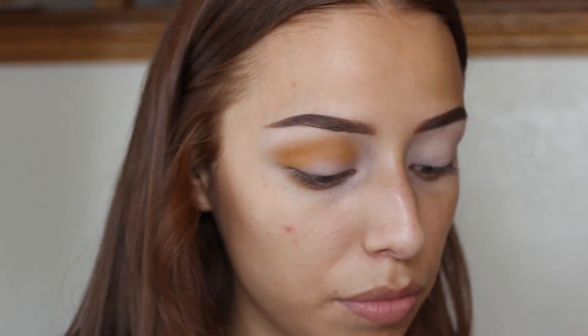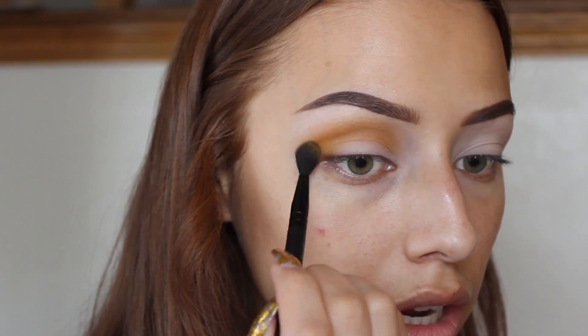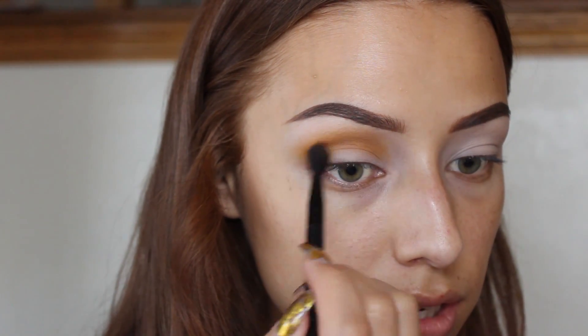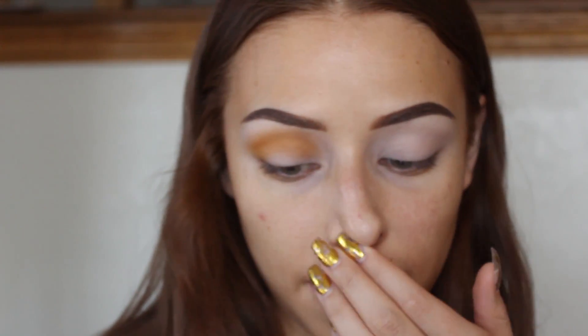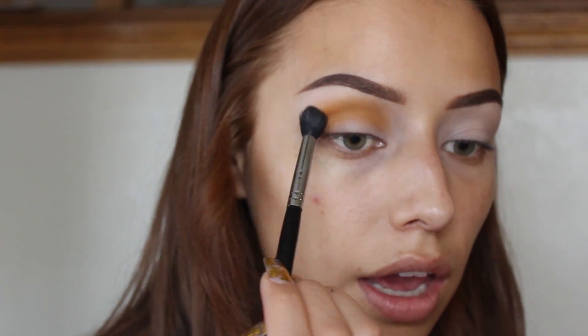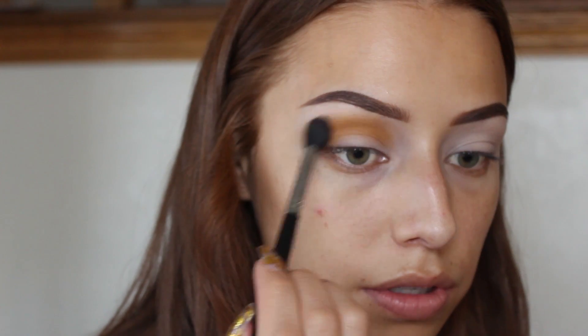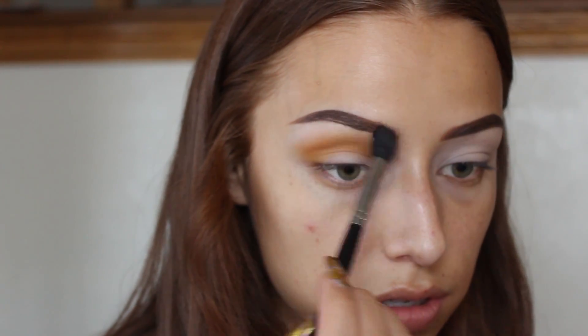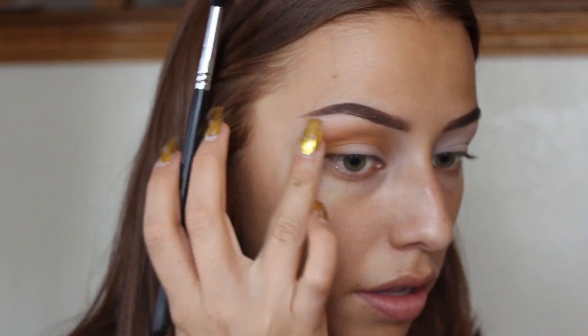I just took a little bit more of that yellow shade and I'm just building it to the intensity that I want. I'm taking my Morphe M576 brush, wiping it off, and just going to blend the edges. So that looks just about right.